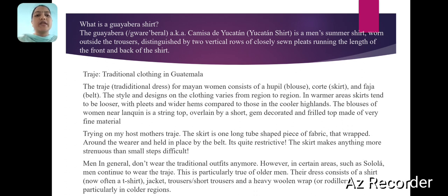Trying on my host mother's trajee. The skirt is a long tube-shaped piece of fabric that's wrapped around the wearer and held in place by the belt. It's quite restrictive — the skirt makes anything more strenuous than small steps difficult. Men in general don't wear the traditional outfits anymore. However, in certain areas such as Solella, men continue to wear the trajee.